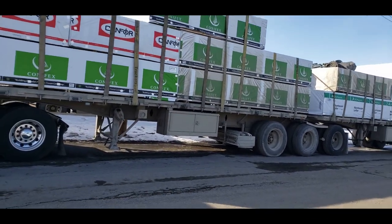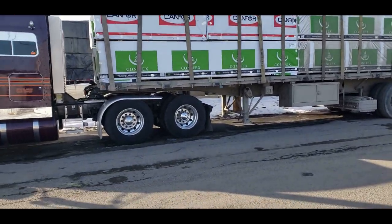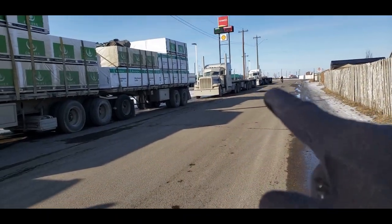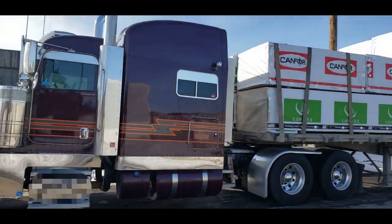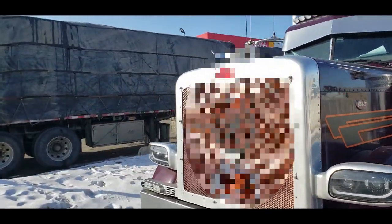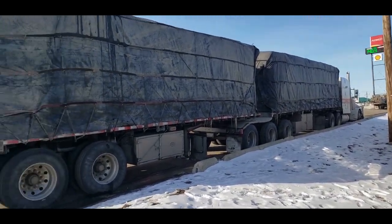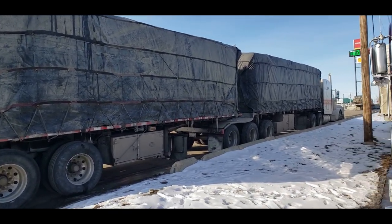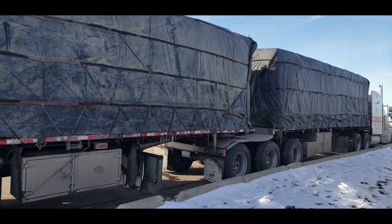This is a Superbee trailer you'd find in Alberta. If you look here, there's one, two, and a third one parked over there. And here's an example of another Superbee but it's tarped — same Superbee configuration, but fully tarped.